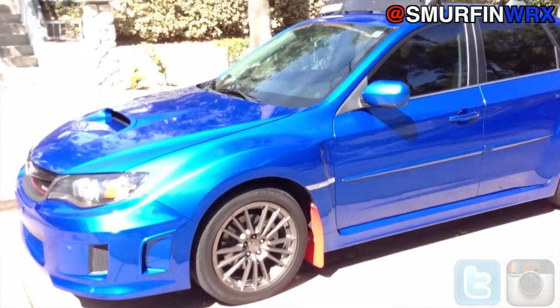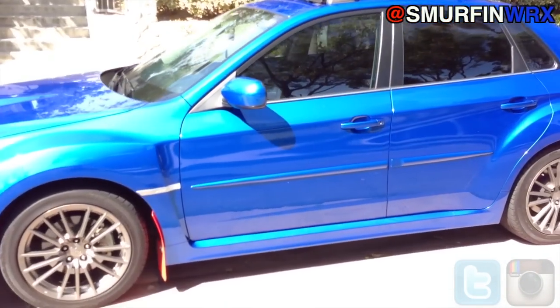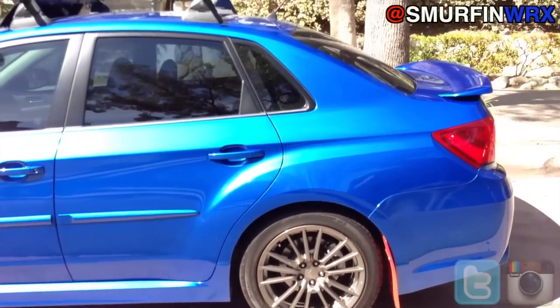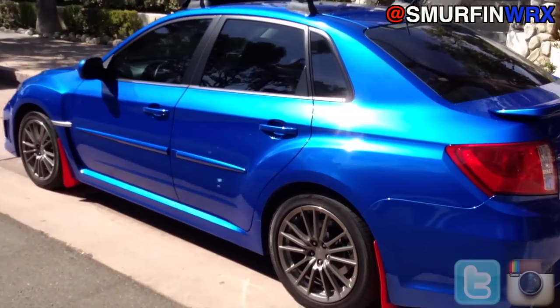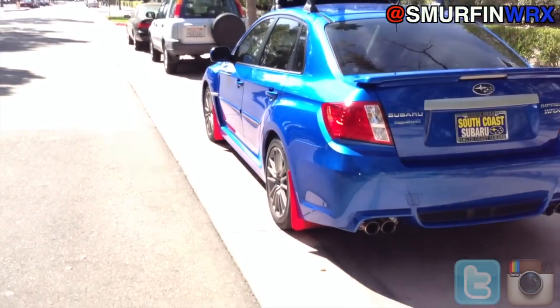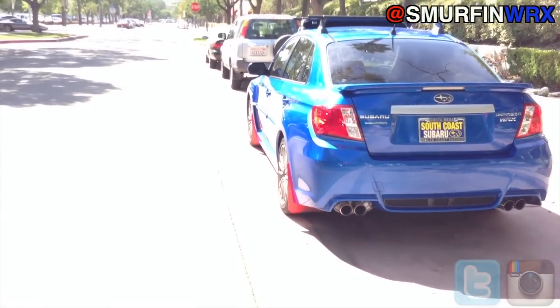The car is pretty much stock besides my COBB intake with the airbox and the stage one tune with a COBB access port, stock exhaust, and pretty much it. I have a Camaro shift knob in my car and a stock sound system, stock suspension.